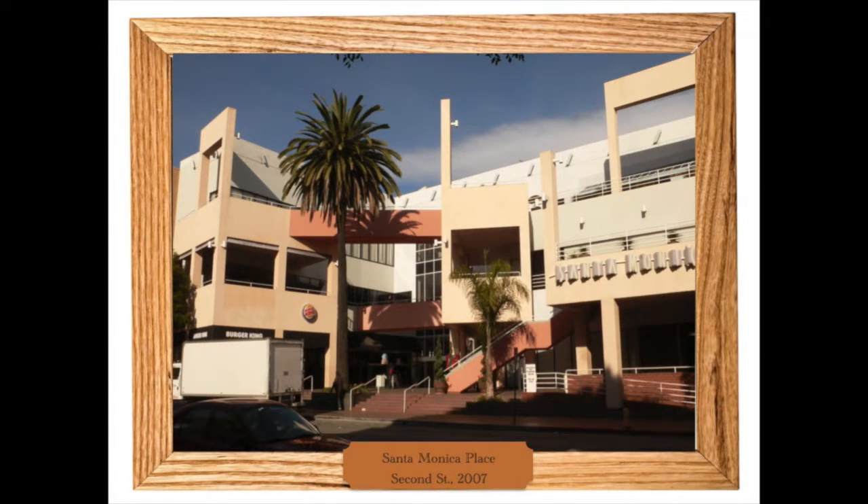I do want to note that I suspect Frank Gehry had some dream of using the mall to replicate urban civility. His original entrances on 2nd and 4th Streets and Colorado tried to create inviting connections to the street, but there's only so much one can do with the realities of a suburban form.